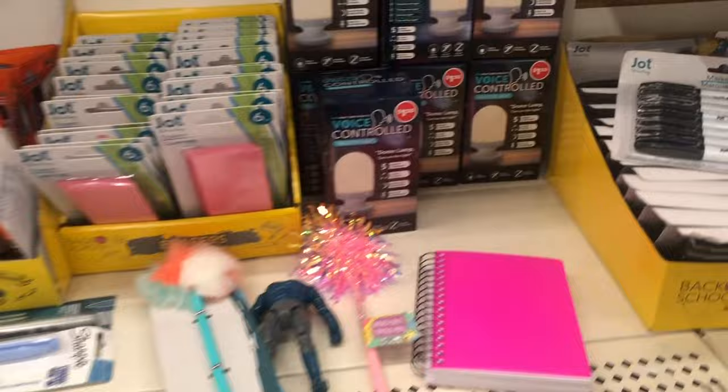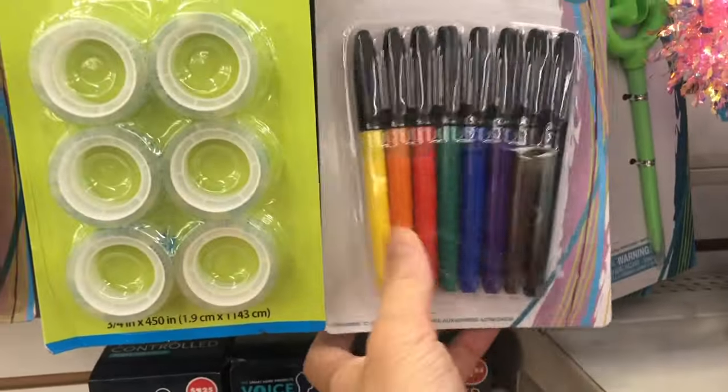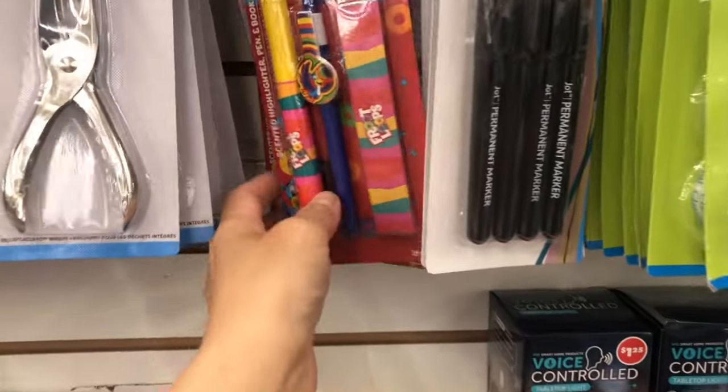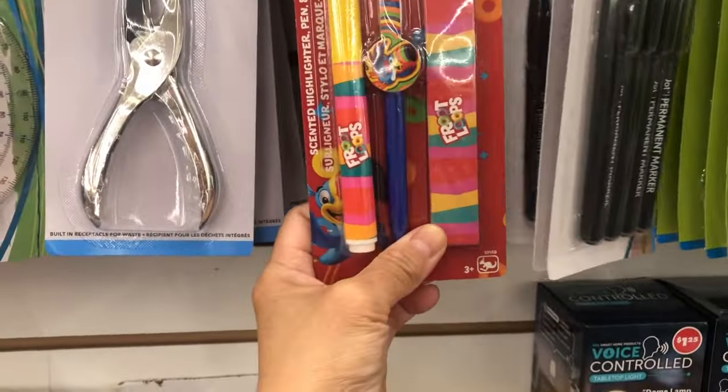They have permanent markers — I have not tried this. Oh, this is so cute — oat loops!